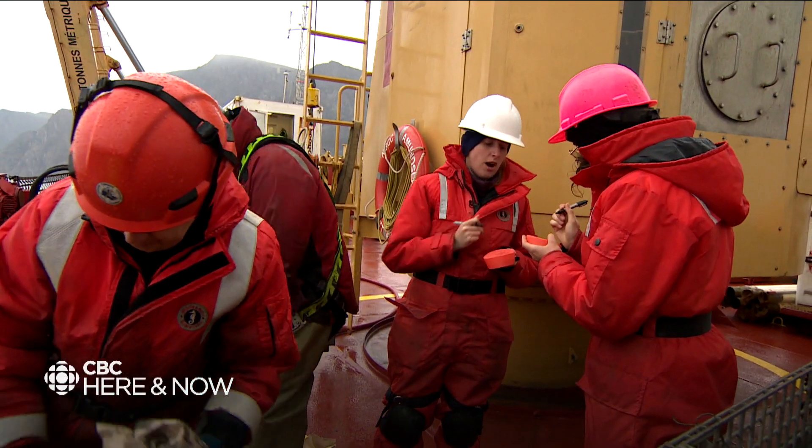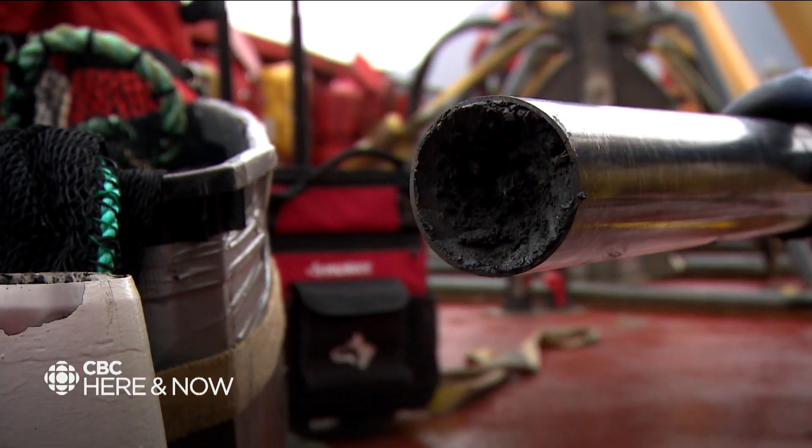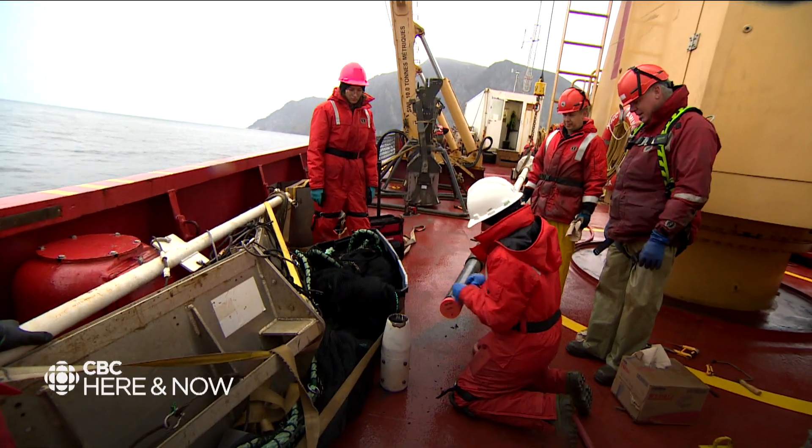Dating the sediment will help narrow down when the landslide might have happened, and also if the area is prone to landslides. For any decision-making that can happen in an area, it's really important to understand whether there are any geo-hazards we should be aware of.